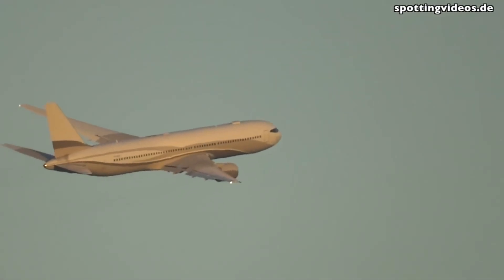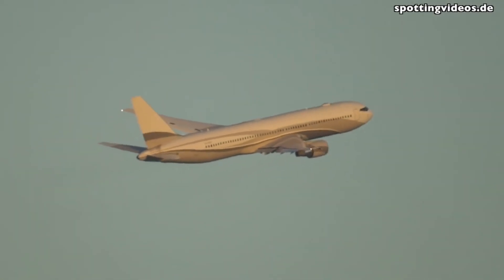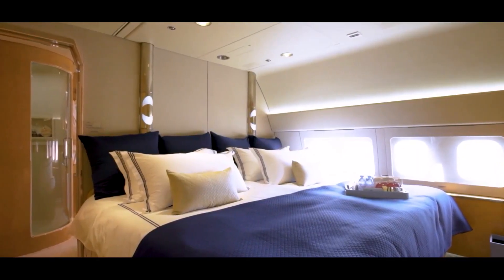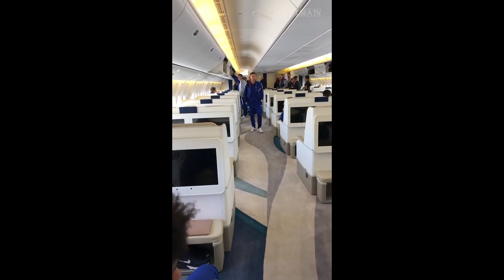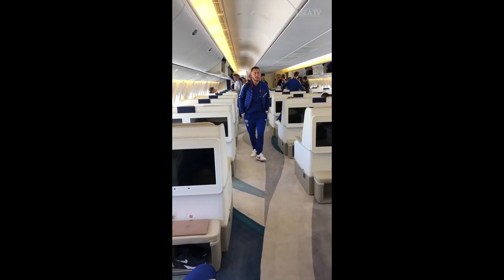The billionaire owns at least three massive jets, including two Boeing 767s and a 737-700. All of them have been customized with a luxurious VIP interior. Chelsea FC specifically can be seen in this clip using a custom outfitted aircraft that appears to be a 767 widebody included in their investor's private jet collection.